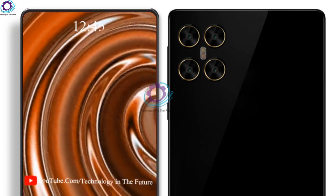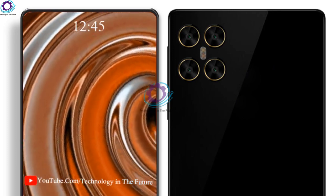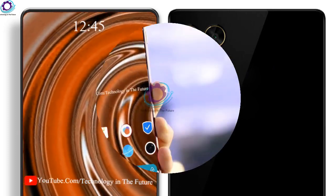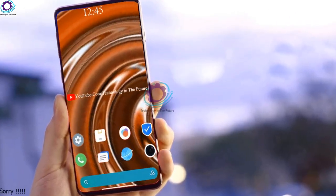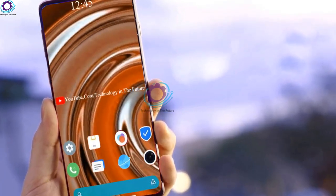No need to worry about the storage of Mi Max 4 Pro because this phone gets 128 gigabytes of large storage paired with 8 gigabytes of RAM, and for more storage an external memory card slot is also there.